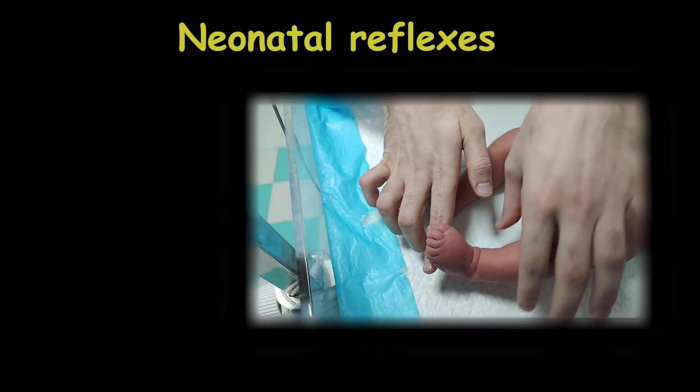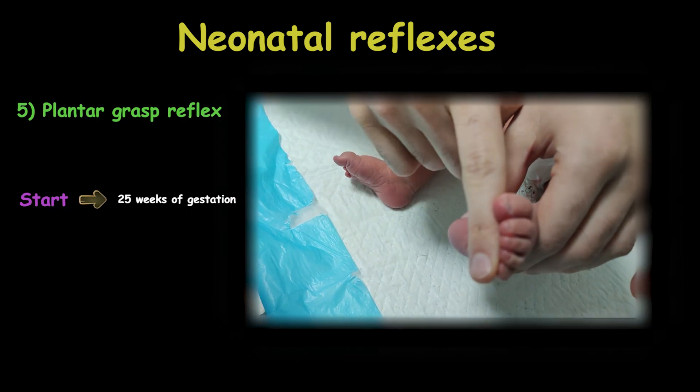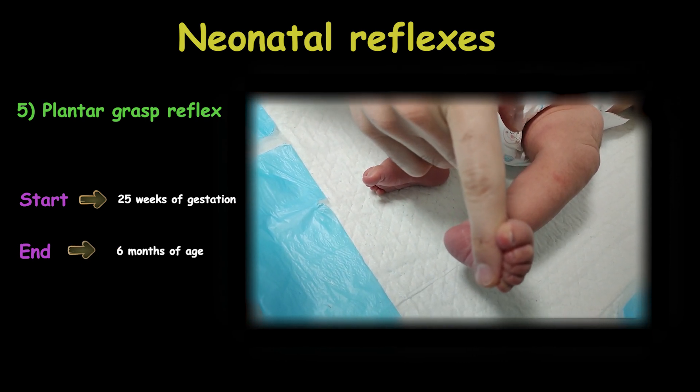A similar reflex in the toes, called the plantar grasp reflex, usually appears around 25 weeks of gestation and lasts until the end of 6 months of age — and sometimes it may last longer, up to one year.